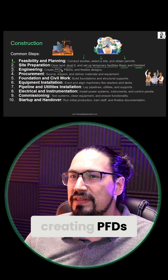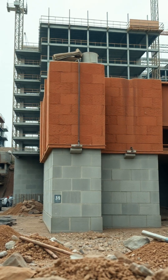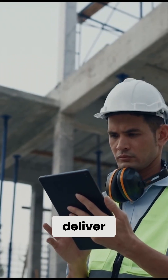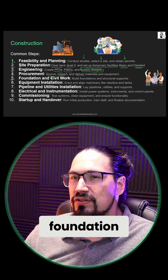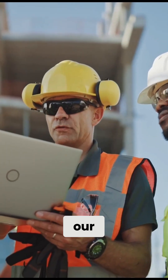Third, the engineering step: we're going to be creating PFDs, P&IDs, and finalizing the designs for the given site. Fourth, procurement: source, inspect, and deliver materials and equipment in a timely manner.